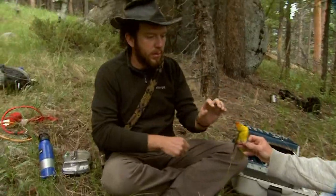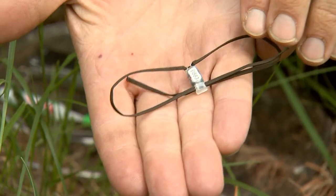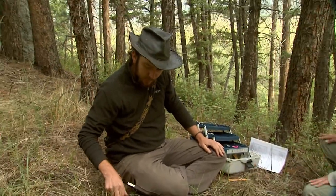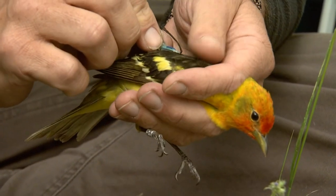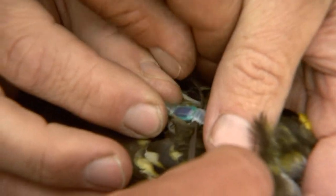An expansion of what used to be primarily a banding procedure now incorporates geolocator technology. The harness is 1.2 grams. We're trying to stay at 3% or less of the bird's total body weight, so the bird needs to weigh at least 25 grams. Tiny devices are carefully fastened to the birds, creating a future of research where defining exact flight patterns will become a reality.